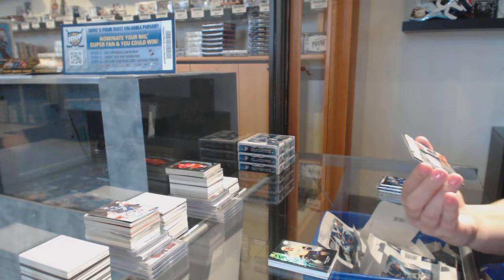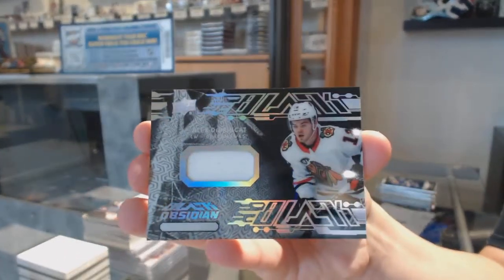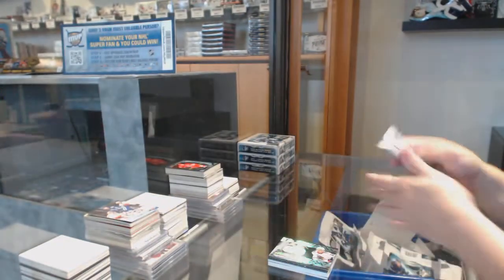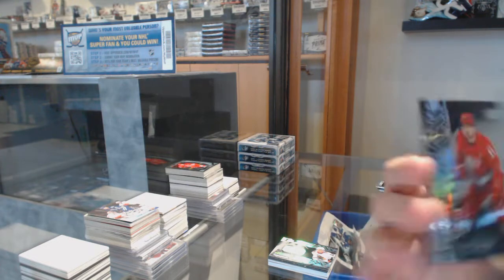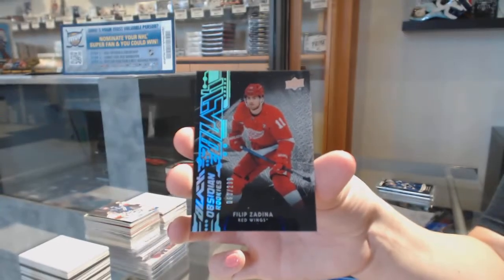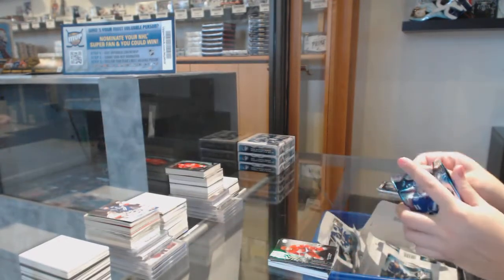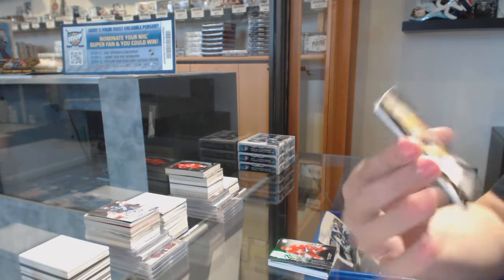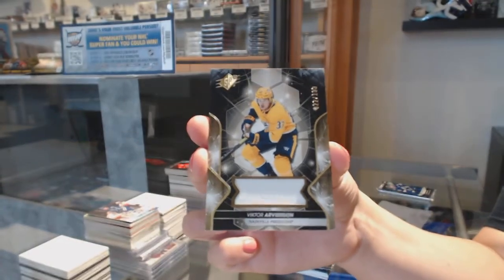We've got an Obsidian jersey for the Chicago Blackhawks — Alex DeBrincat. We've got an Obsidian rookie number to 299 for the Red Wings — Phillip Zadina. We've got an Obsidian jersey for the Chicago Blackhawks — Kirby Dach. And a base jersey number to 199 for the Nashville Predators.